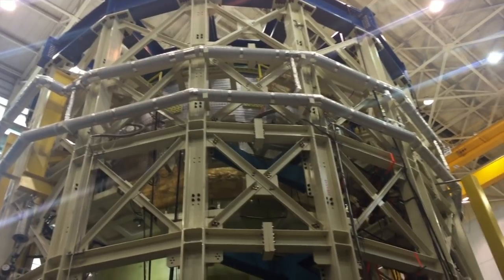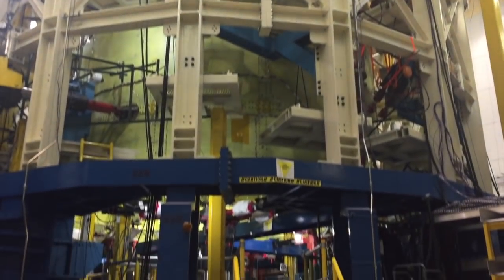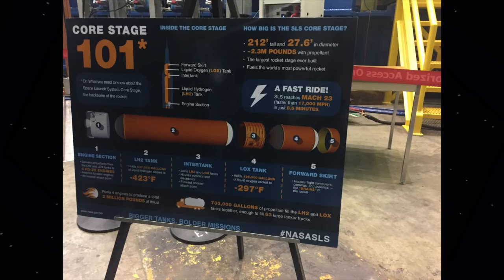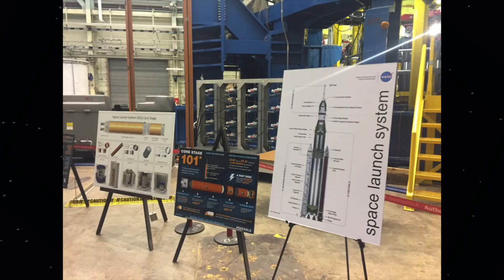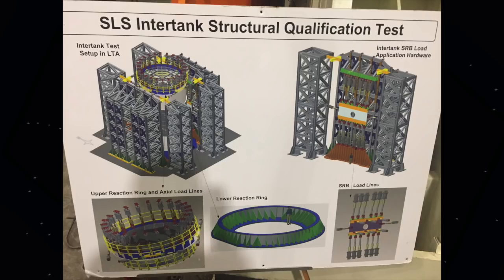Human testing is very approachable because it's performed at a human scale. The next testing we visited, for the SLS core module, is designed to test the forces that 8.8 million pounds of thrust will apply to the segments of the SLS. Because these will be coursing with liquid hydrogen while actually launching, these pieces of equipment are cooled with liquid nitrogen as millions of pounds of hydraulic force are applied to them. Why not use hydrogen during the test? Safety first!